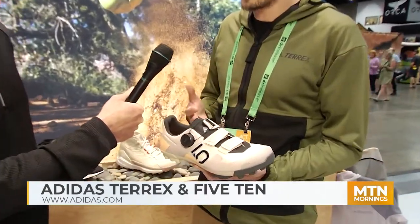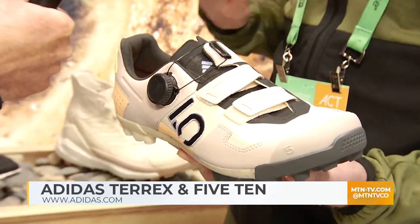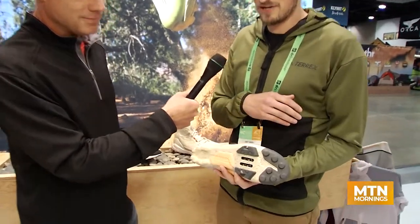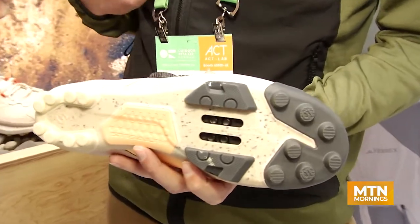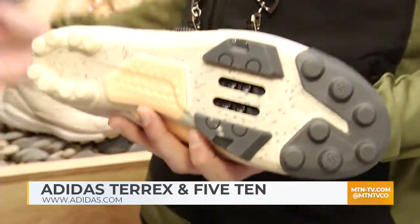Now, when we talk about 510 — we're really expanding what 510 means into different categories. We're moving into a more downcountry model with the new Kestrel BOA. This is repositioned to meet the needs of the gravel consumer and the downcountry rider with great 510 technology. We utilize that stealth rubber — stealth marathon with that Dottie configuration. Sustainability is the key story: the plate design in this shoe uses 70% repurposed material and glass fiber reinforcement for stiffness and performance.